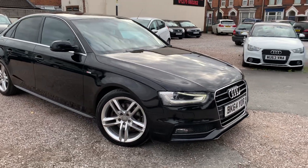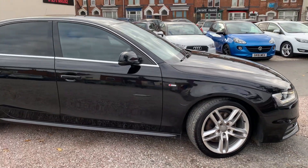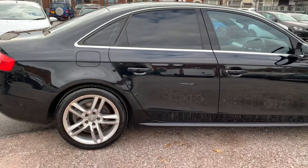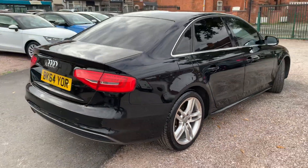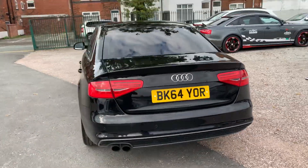Hi, it's Rob from D&C Car Sales in Crewe, showing you around this Audi A4 — it's the 2 litre TDI with the multitronic gearbox. The bodywork is absolutely immaculate, especially when you consider the age and mileage. I can't see this one being with us for long — it's the best colour, black, with the privacy glass.